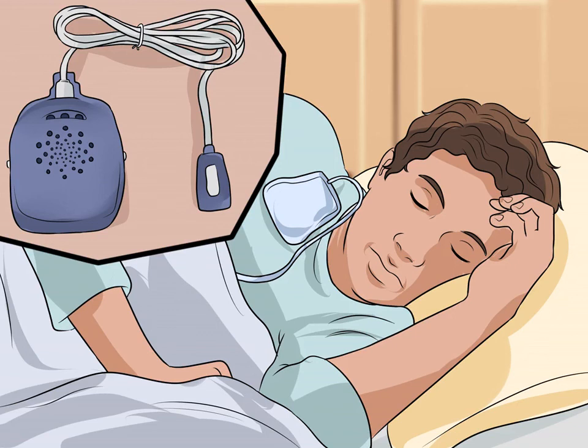If you use a bedwetting alarm that makes an audible sound, you may have to explain to your roommate what the sound is. It may be easier to remain discreet if you use the vibrating alarm, as this will not produce an audible sound.